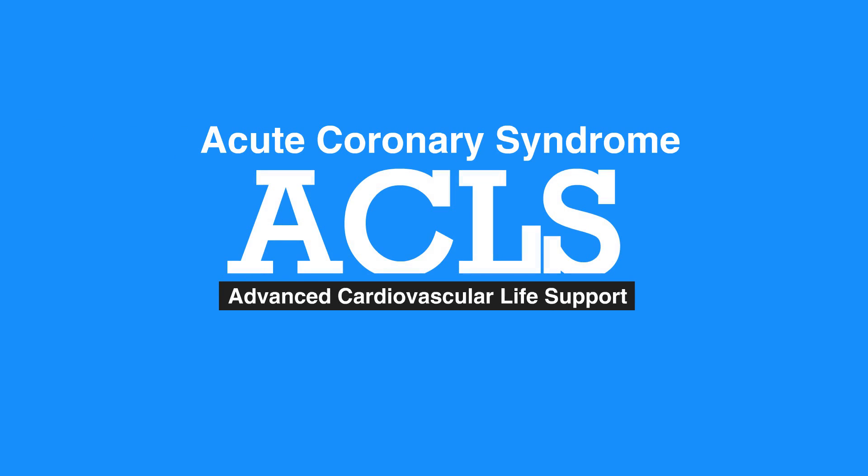Welcome to the lesson on acute coronary syndrome. In this video, we'll discuss acute coronary syndrome care using the STEMI chain of survival. For individuals with acute coronary syndrome or ACS, proper care starts during the call to EMS. First responders must be aware of and look for signs of ACS.